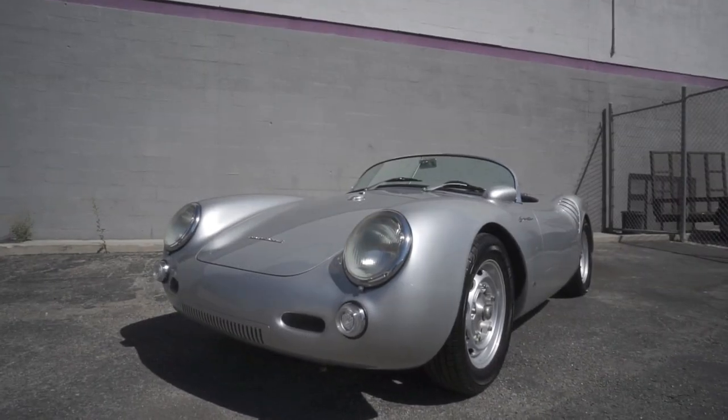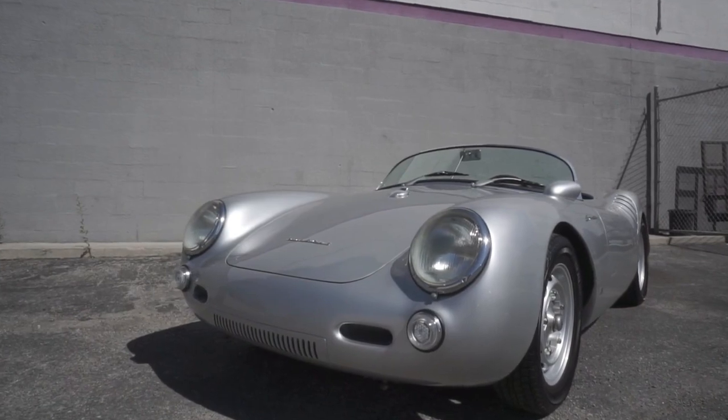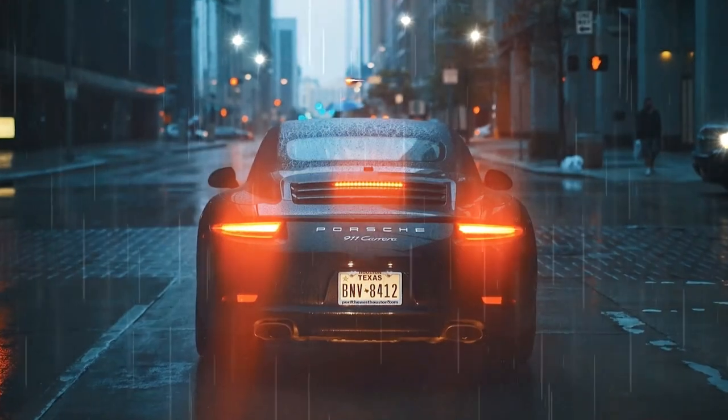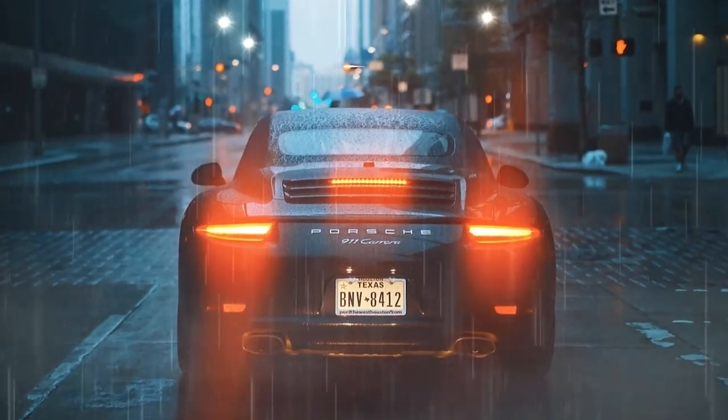But these days we know Porsche for its fast and amazing supercars, their unique designs and powerful engines. Personally I love them, especially the 911 Turbo S model, and Porsche has a lot of fans all around the world. Let's take a look at Porsche's fastest supercars.